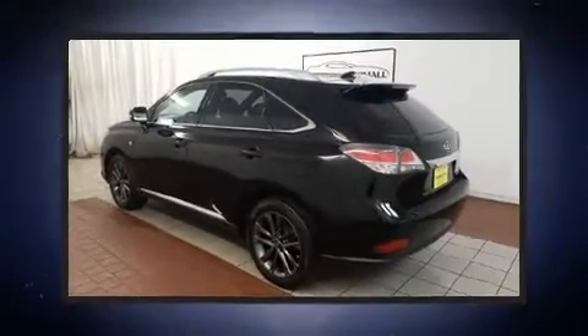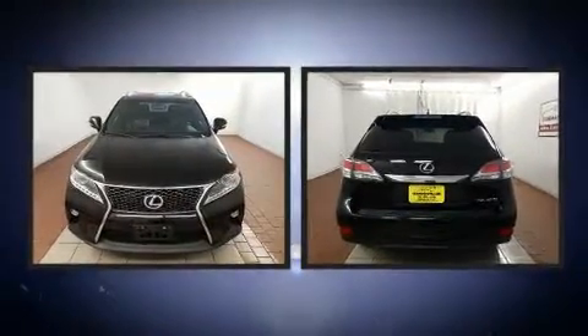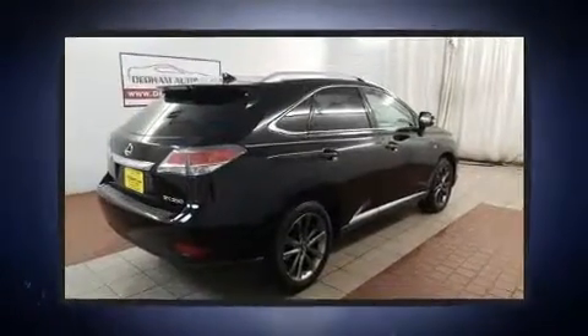Take command of the road in the 2014 Lexus RX 350. Under the hood, you'll find a six-cylinder engine with more than 270 horsepower, and all-wheel drive keeps this model firmly attached to the road surface.